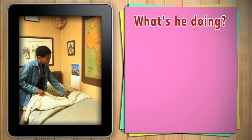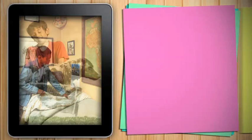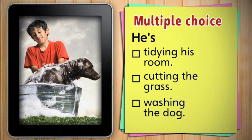What's he doing? He's making his bed. What's the boy doing? Is he tidying his room, cutting the grass or washing the dog? He's washing the dog. There's water everywhere.